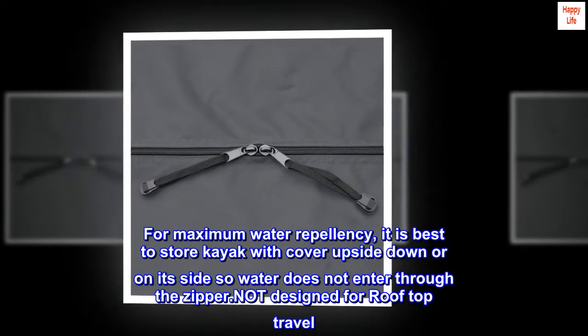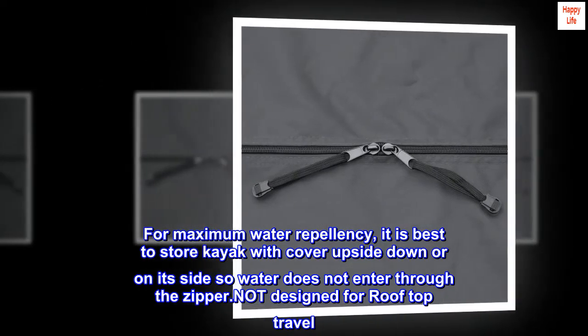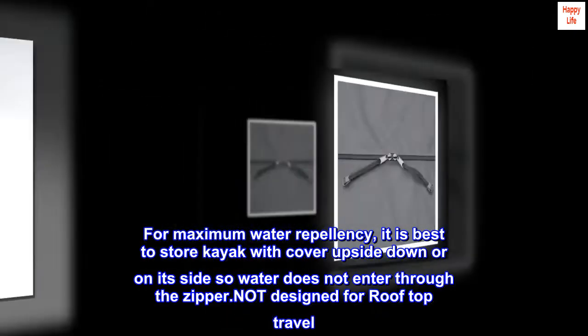For maximum water repellency, it is best to store the kayak with the cover upside down or on its side so water does not enter through the zipper. Not designed for rooftop travel.